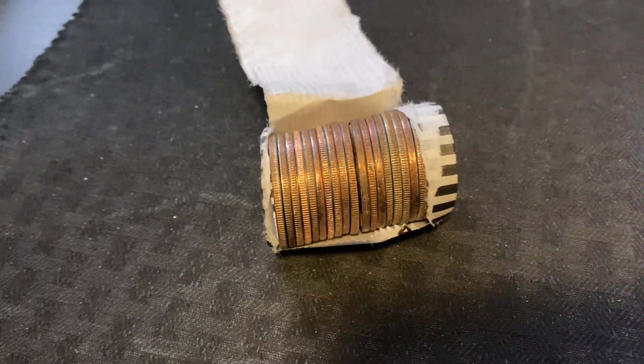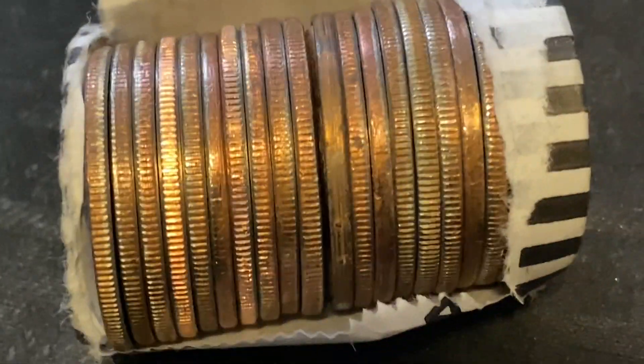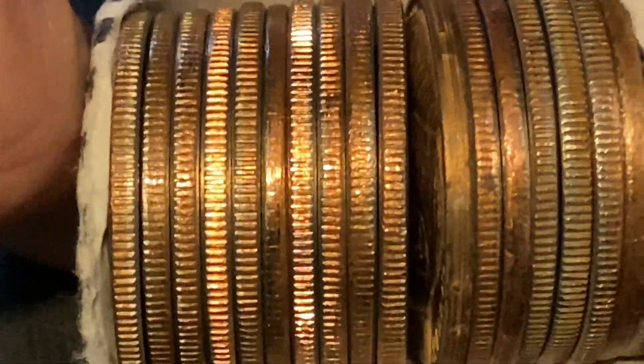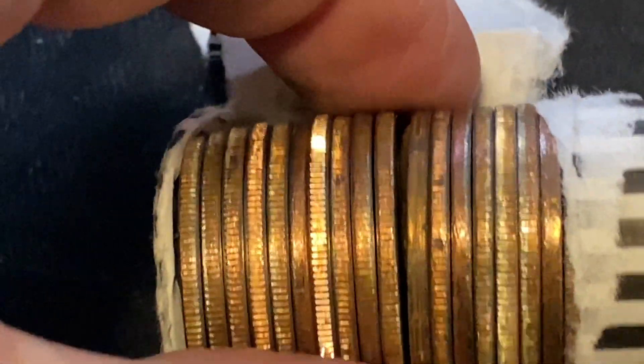We have something really crazy in this roll. You can see that space right there — we thought there was like a penny or something in it because it looked like there was a big space. But it ends up it's not a penny. Let's pull this out and see what it is.